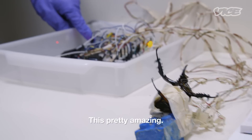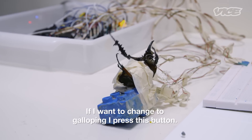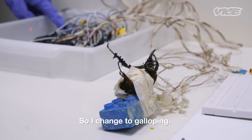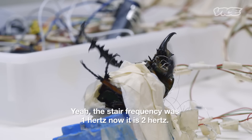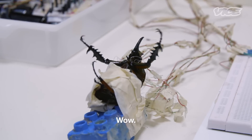It seems almost unreal that you can achieve this in a living creature. If I press one more time — 0.25 hertz — so it's faster. Then one hertz. If I want to change to galloping, I press this button, so it will change to galloping. Yes, it's galloping. And this is when it runs faster. The step frequency is 1 hertz, now it's 2 hertz.